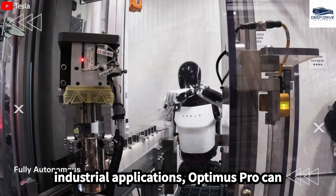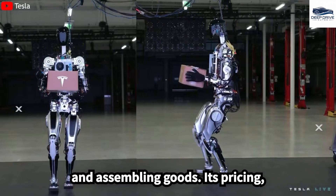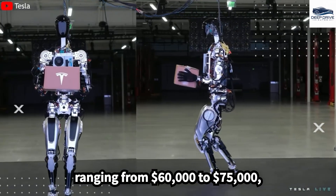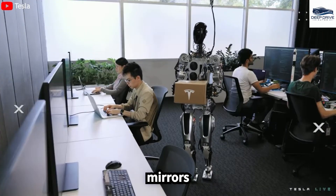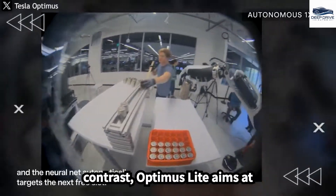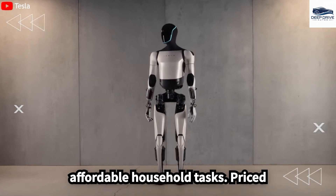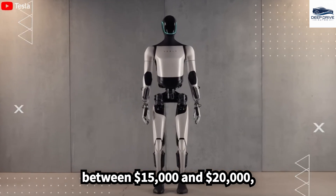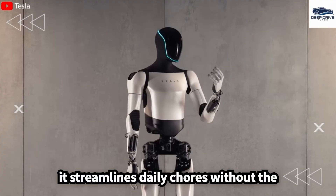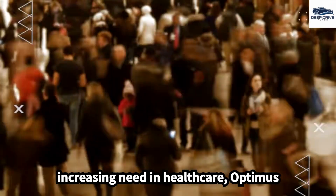Designed for industrial applications, Optimus Pro can efficiently handle tasks such as loading and assembling goods, with pricing ranging from $60,000 to $75,000, mirroring substantial labor cost savings. In contrast, Optimus Lite aims at middle-class families by focusing on affordable household tasks, priced between $15,000 and $20,000, streamlining daily chores without the need for heavy lifting.